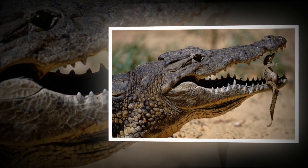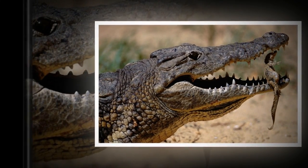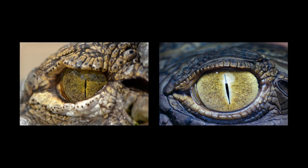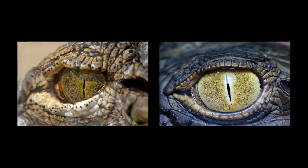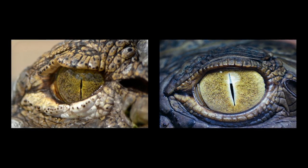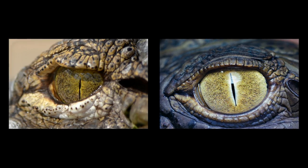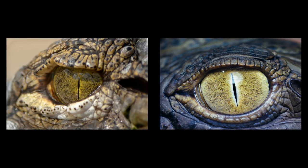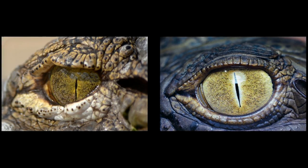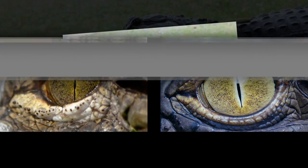Crocodilians can live on both land and water. Their eyes are located in such a way that allows them to keep an eye out for their prey. Their pupils are vertical slits, capable of expanding to catch more light, giving them excellent night vision. And though you can't see their ears, their hearing is incredibly sharp.